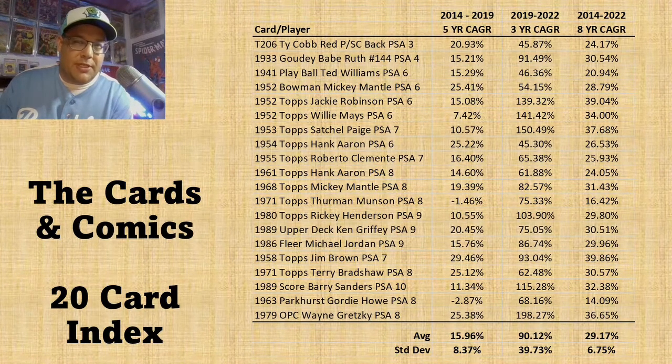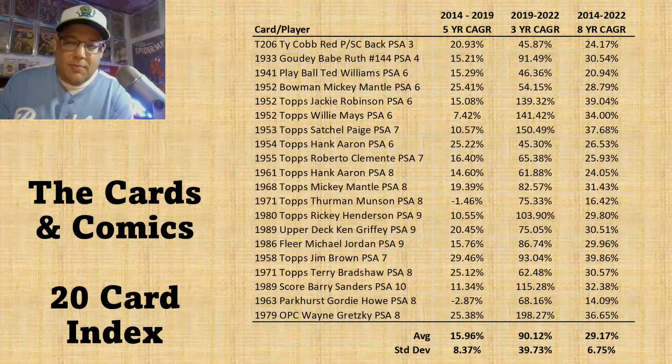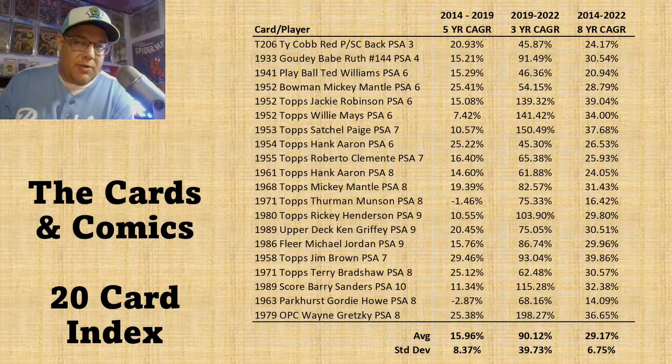When you compare that to the crazy 2019 through 2022 period, you can see that a lot of cards really exploded in value. The usual suspects like the O-Pee-Chee Gretzky rookie card have been talked about quite a bit. But cards like the 1952 Topps Willie Mays, the 1953 Satchel Paige, and the 1952 Topps Jackie Robinson all grew tremendously during this time period as well.